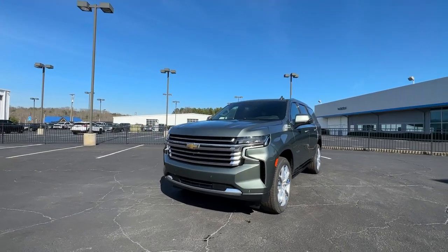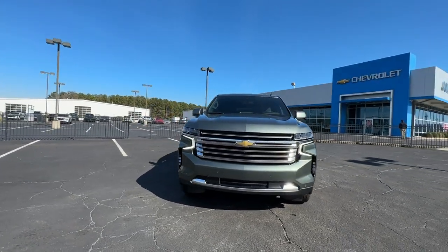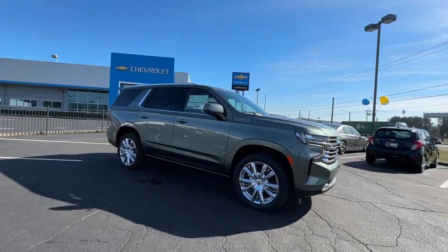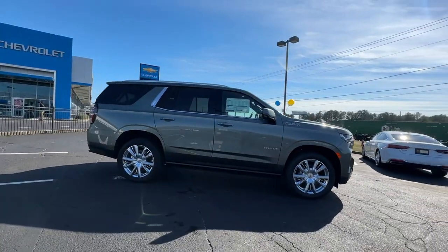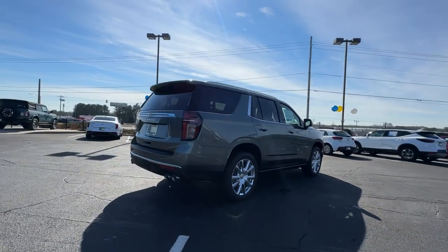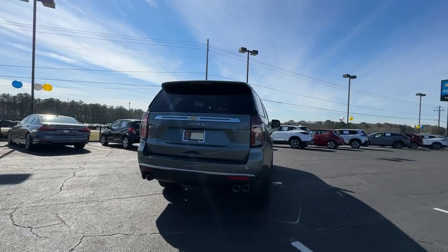Enjoy the view of this 2024 Chevrolet Tahoe. The Tahoe delivers the power and capability of a full-size SUV, state-of-the-art technology to keep you safe and connected, a serene cabin loaded with amenities, and impressive fuel efficiency.